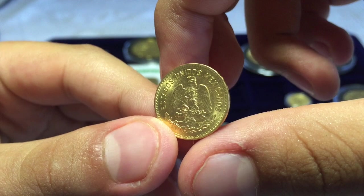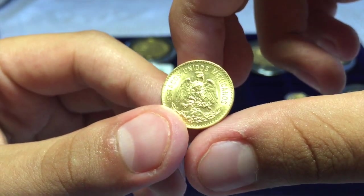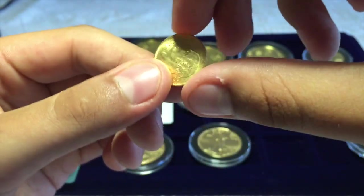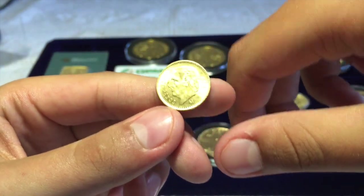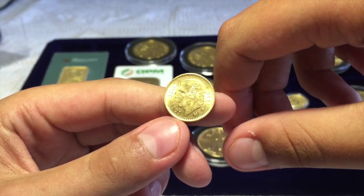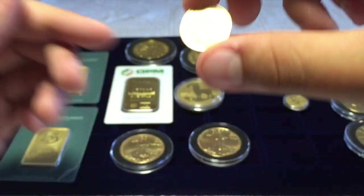It has an eagle on the back that caught a snake. On the front, the face is Hidalgo — the man who declared the independence of Mexico. I like this coin.